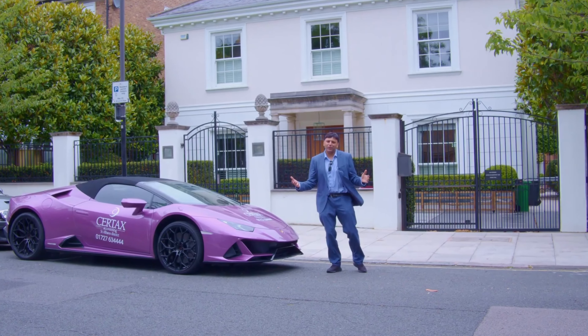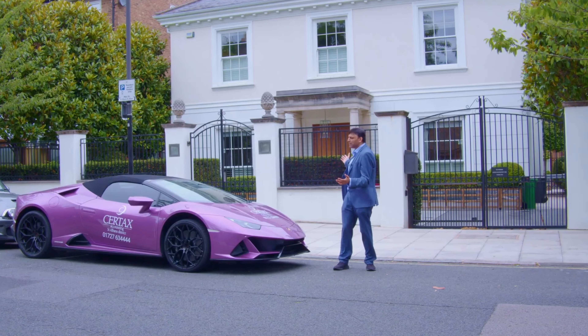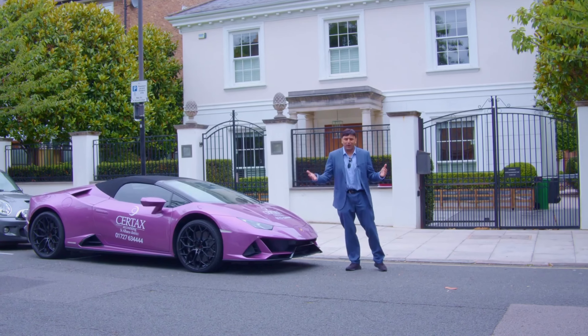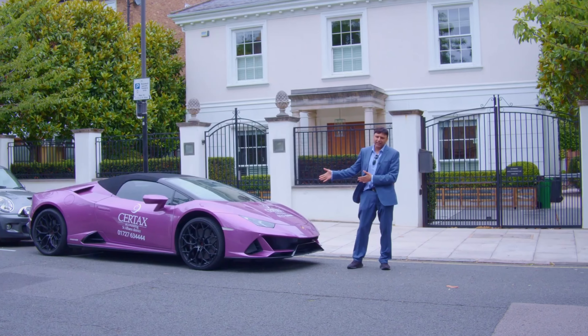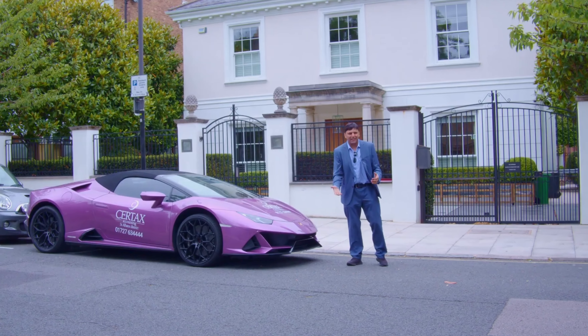Hi everyone, welcome to another episode of Coffee with Zee. We're in central London at the moment. Check out the beautiful properties — these are the properties that people aspire to get. Obviously, we have to have the Lamborghini here. As you know, I love branding. And this is what's going to be all about: property investment.